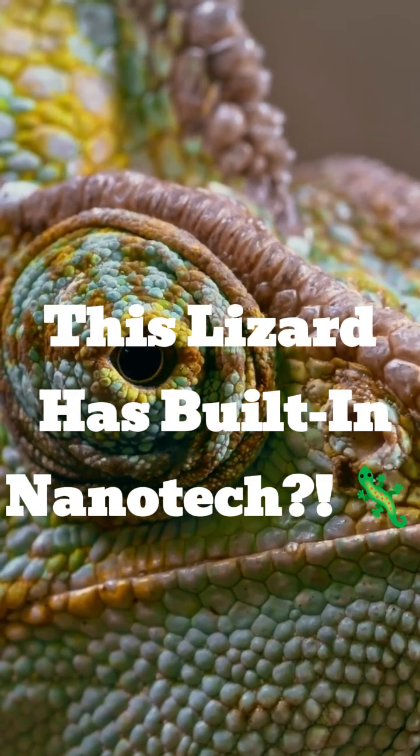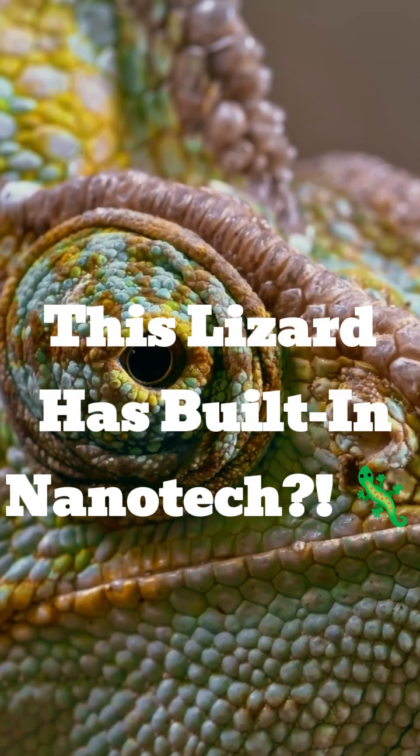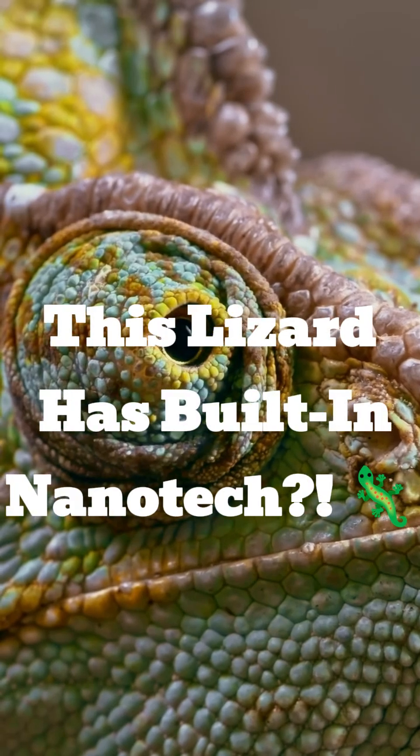You think chameleons change color to hide, right? But what if I told you that's not their best trick? Stick around, this gets wild.